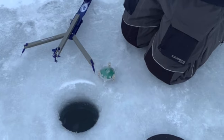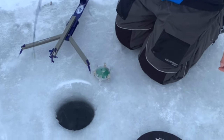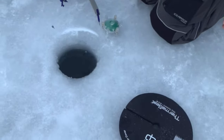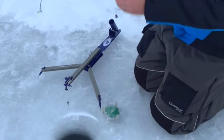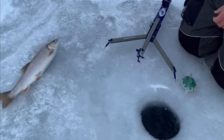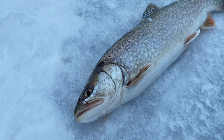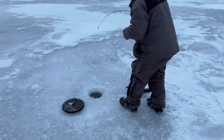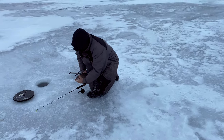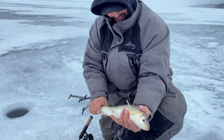Definitely not a perch — lively fish! Oh nice, hey nice — this place! Weldon's hooked up too. Oh nice, starting the mixed bag already. Whitefish on the jacker — cool, nice!